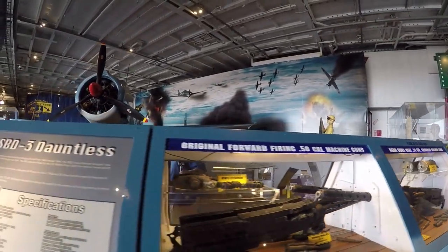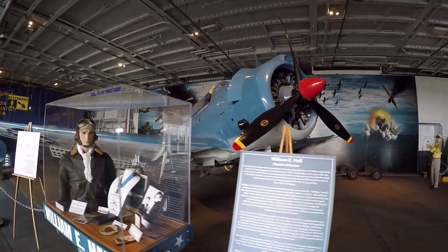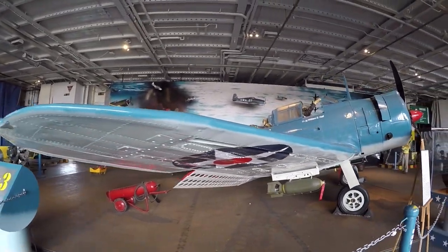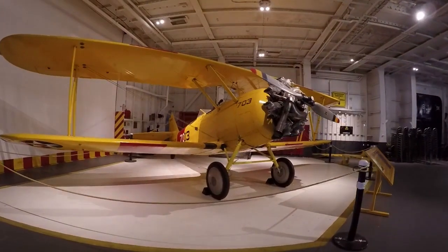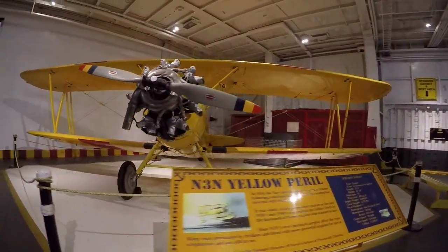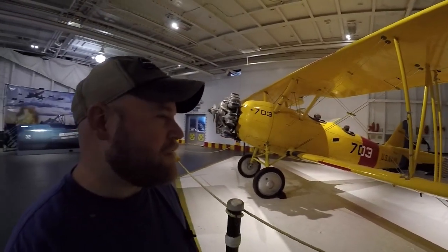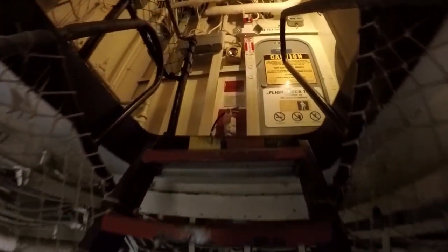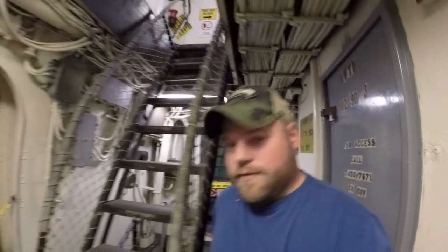Big guns. Lots of big guns. SBD-3. That yellow just stands out — wow, that is amazing. N3N Yellow Peril. It's only 25 foot 6 inches — the exact same length as my RV from bumper to bumper. 25 foot 6. I had a stat one time that said something about this ship having more telephones than many cities — back in the time. You know, the telephones were cool.